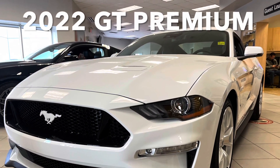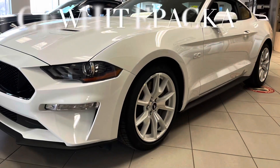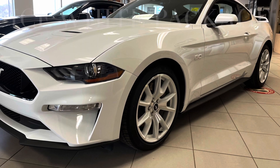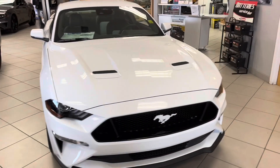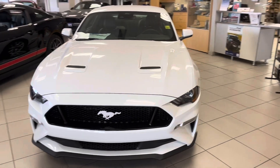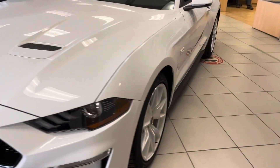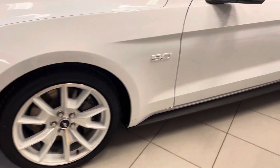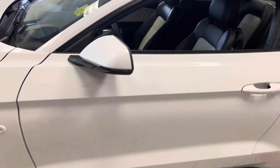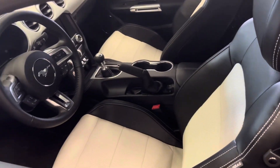Get your engines revving with this next car — a 2022 GT Coupe Premium, 450 horsepower, manual transmission, in an ice white package. Check out the white rims, the white badge, the five-liter, white interior — it even has white tail lights.